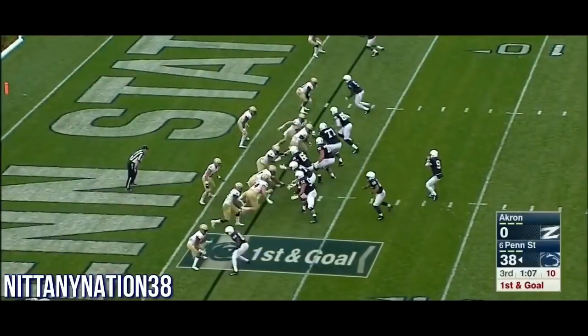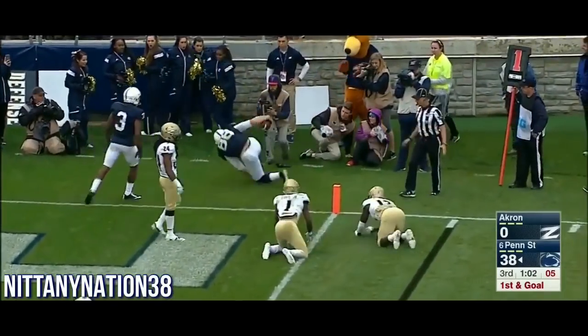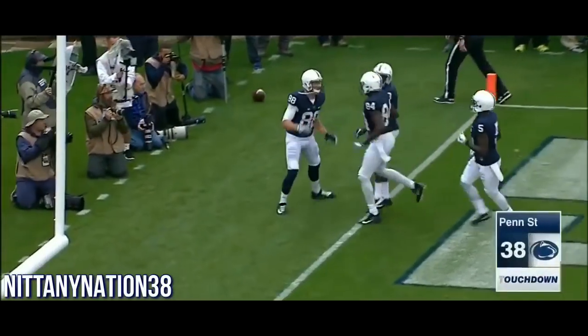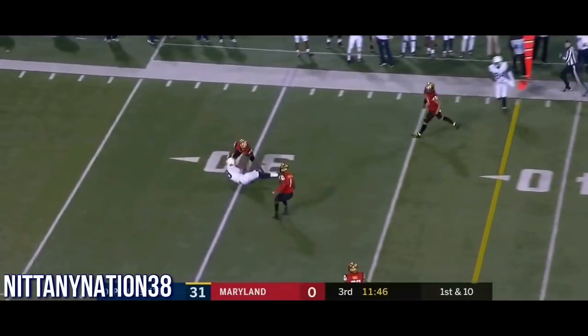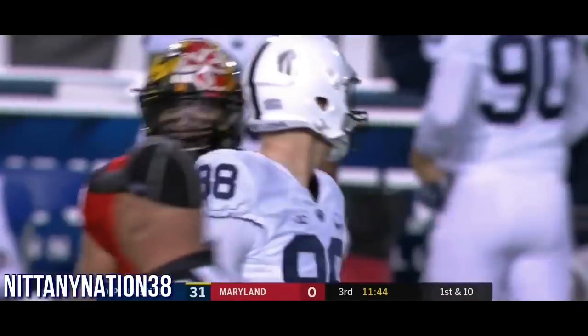That volleyball background is what makes him special — he goes up and high points the football, yet he still has the body control to get a foot inbounds for the catch. Rare to see a guy like that on the football field. Kosicki with the catch, and his second touchdown reception of the game. He hung on through a big hit from J.C. Jackson. That's a nice matchup.